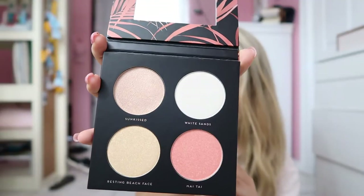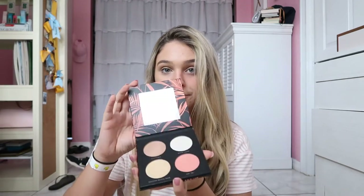Oh my god, this is so pretty — I just smelled it, that's kind of weird. My favorites are probably Sun Kissed and White Sand; they're so shimmery. I love how the packaging has a mirror on it. Now let's go into Oasis — this is like the goldish one.